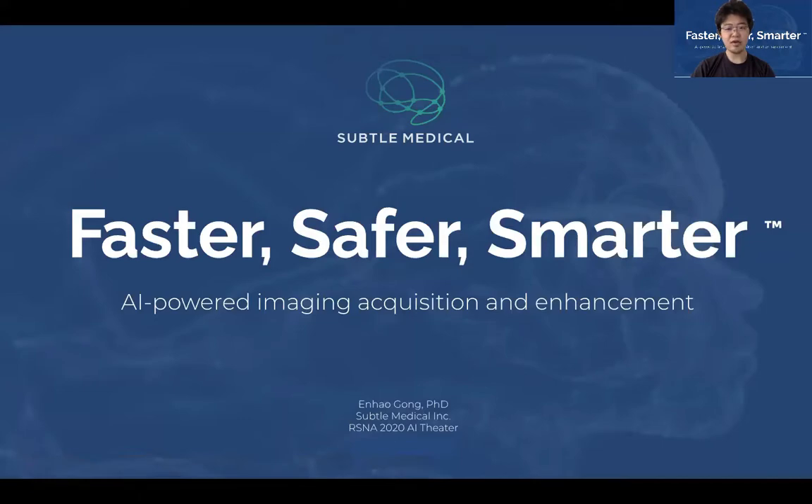Hi everyone, this is Nhao Gong, co-founder and CEO at Sato Medical. I'm happy to share at RSNA AI theater here and talk about how Sato is making medical imaging faster, safer, and smarter using AI-powered solutions.